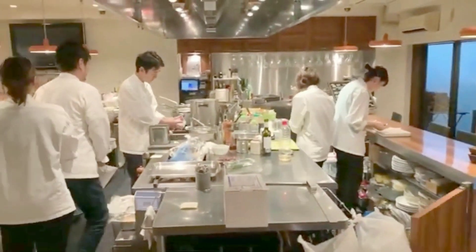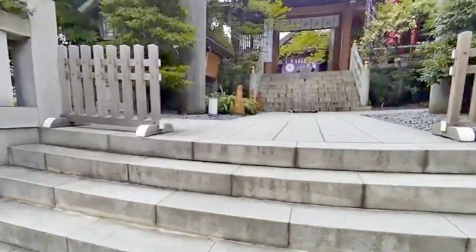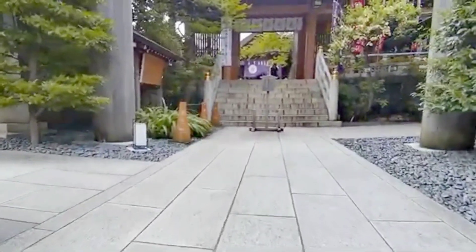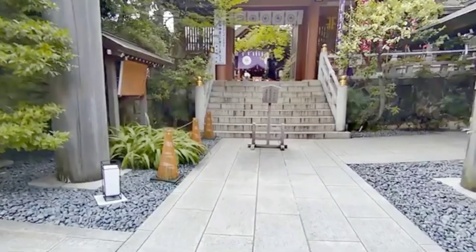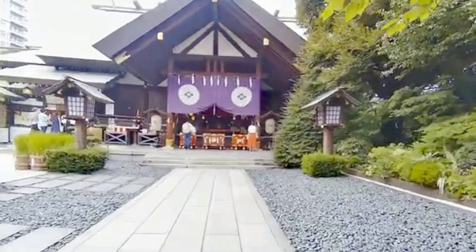As you explore Kagurazaka, be sure to visit Yugenji Temple. This serene oasis in the heart of the city is a tranquil escape from the urban hustle and bustle. The temple's beautiful gardens and peaceful ambiance are perfect for a moment of reflection.